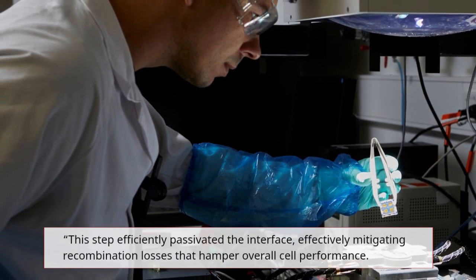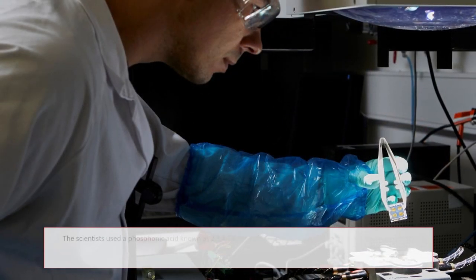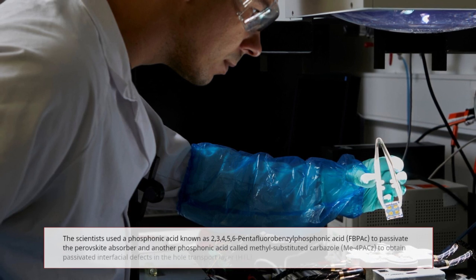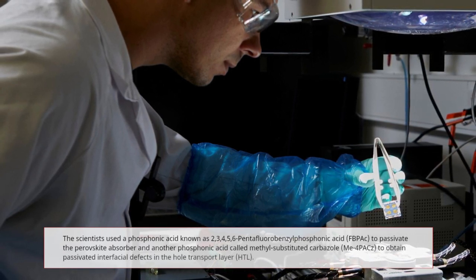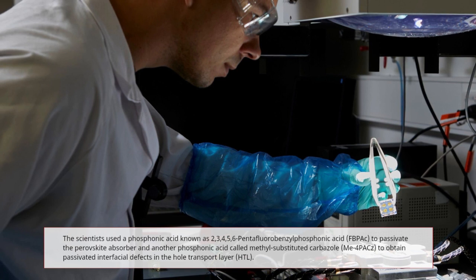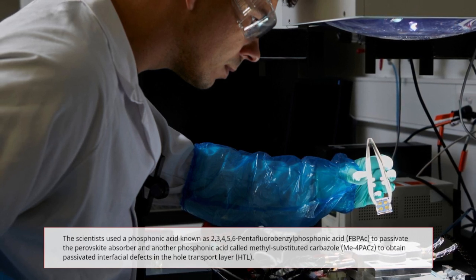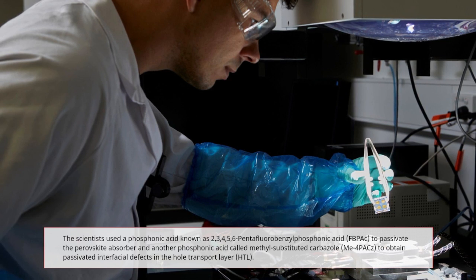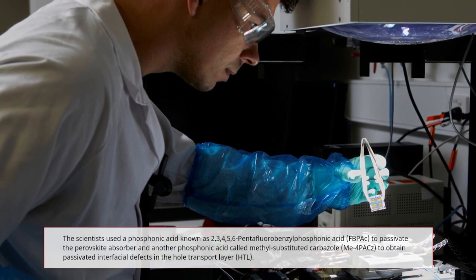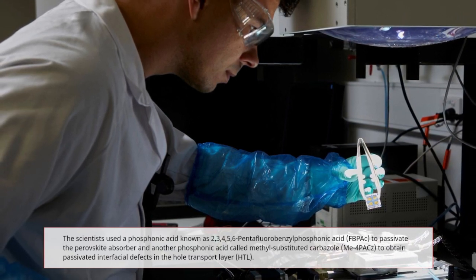This step effectively passivated the interface, mitigating the recombination losses that hamper overall cell performance. The scientists used a phosphonic acid known as 2,3,4,5,6-pentafluorobenzyl phosphonic acid (FBPAC) to passivate the perovskite absorber, and another phosphonic acid called methyl-substituted carbazole (ME4PACZ) to obtain passivated interfacial defects in the hole transport layer (HTL).